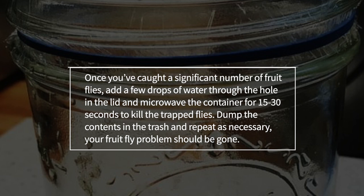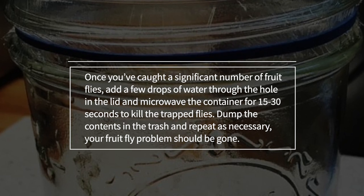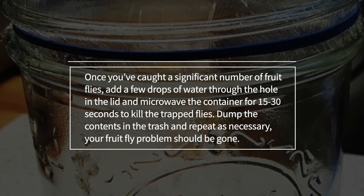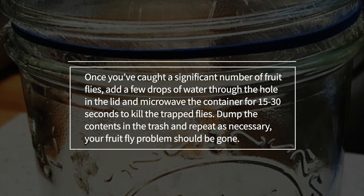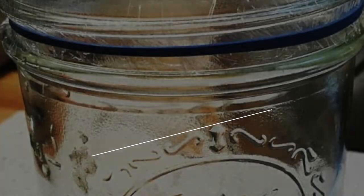Once you've caught a significant number of fruit flies, add a few drops of water through the hole in the lid and microwave the container for 15 to 30 seconds to kill the trapped flies. Dump the contents in the trash and repeat as necessary. Your fruit fly problem should be gone.